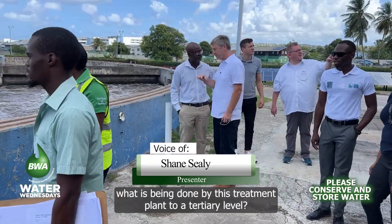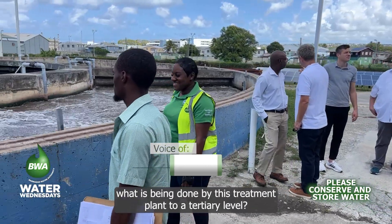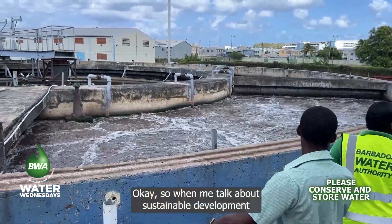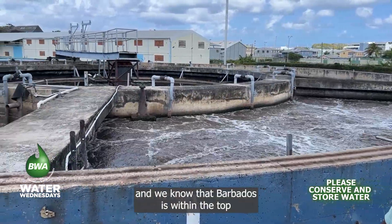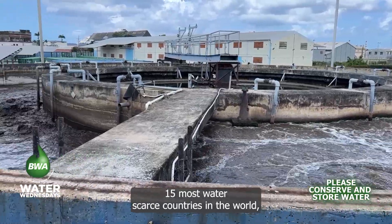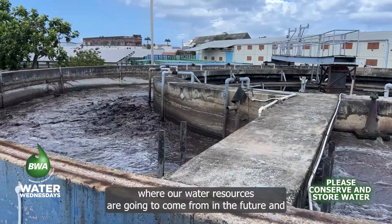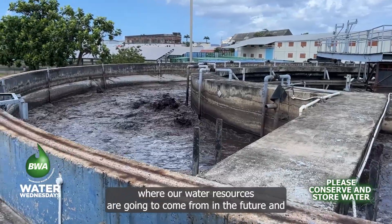When we talk about sustainable development, we know that Barbados is within the top 15 most water-scarce countries in the world. We have to think about where our water resources are going to come from in the future and how we can augment the water supply that we have here.